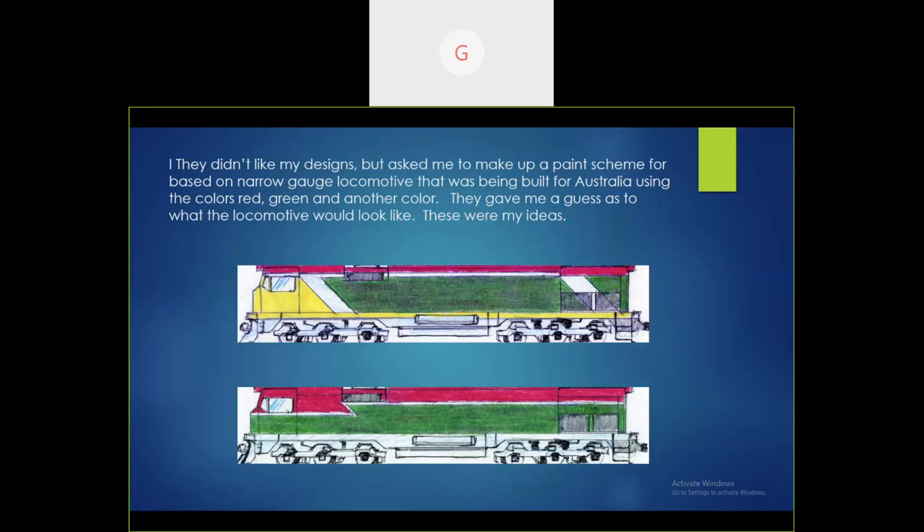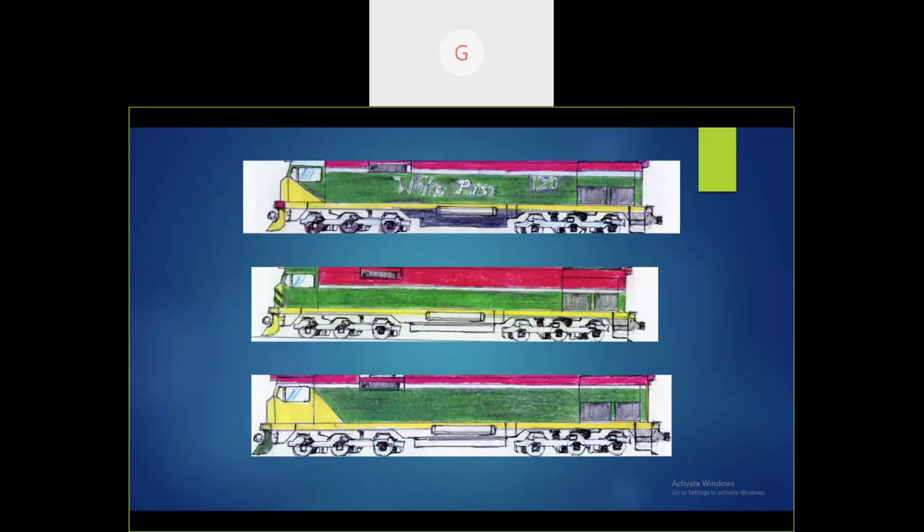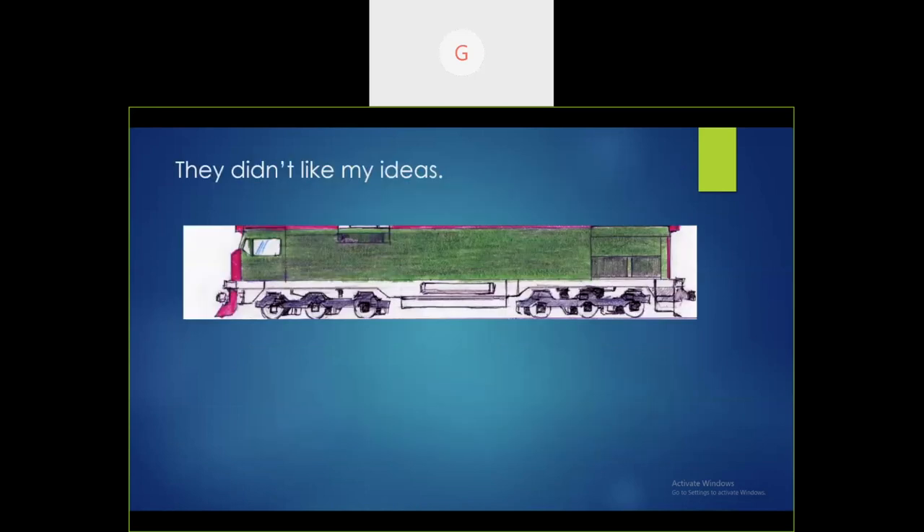Here are my sketches of the color scheme ideas. I thought these were wonderful. The locomotive they were going to use is built in the Illinois area around Chicago and used for narrow gauge railroads in Australia and South America. All these ideas don't have lettering — this is just so they could see how the color scheme would look. I got a call saying they didn't like my color scheme ideas either. However, they would like me to do a painting of the locomotives before they're built just to see how they would look.